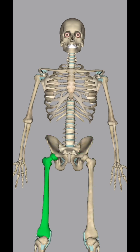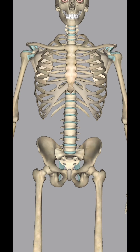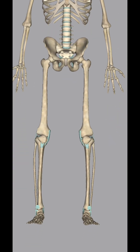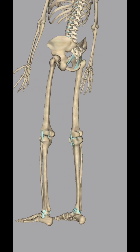Bones are classified into long, short, flat, and irregular bones, each serving a specific function in the body. The femur, or thigh bone, is the longest and strongest bone in the human body, supporting the body's weight during movement.